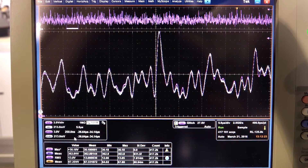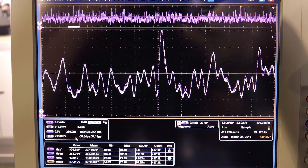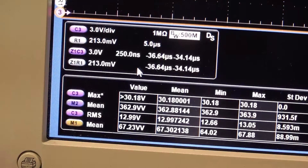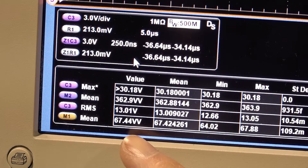On the scope, the white waveform is the reference. The pink is the output and it's tracking very accurately. The normalized RMS error is about 1.2%. The average output power seen here is around 67 watts.